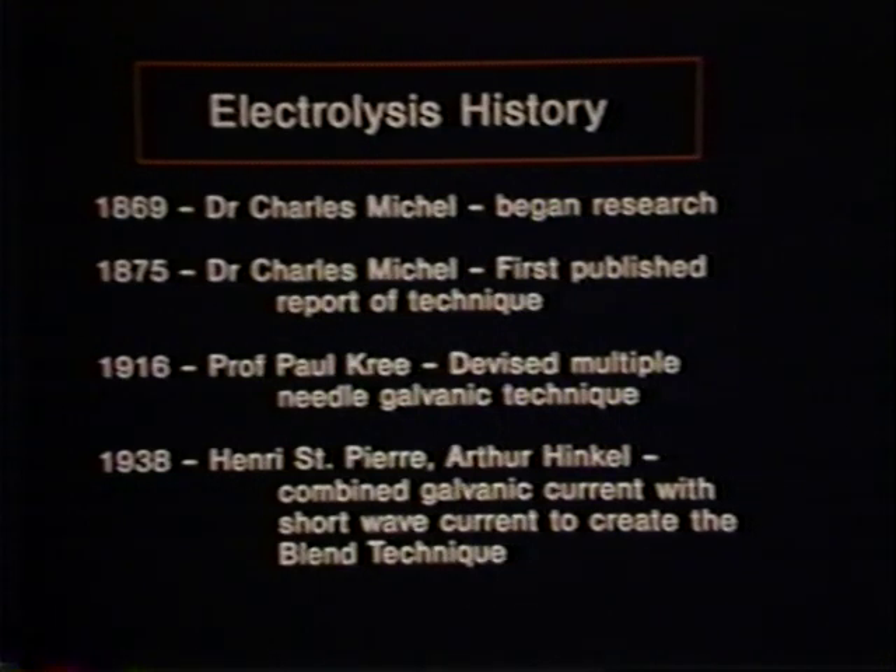Other pioneers in the development of electrolysis were Henry St. Pierre and Arthur Hinkle, who were responsible for combining galvanic and shortwave currents to produce what has been called the blend technique. This modality caught on slowly, but currently enjoys great popularity throughout the United States and abroad.